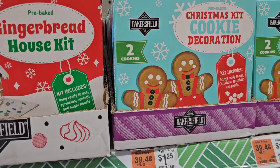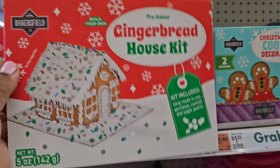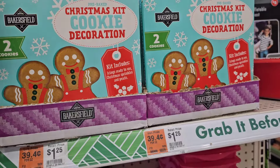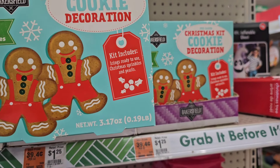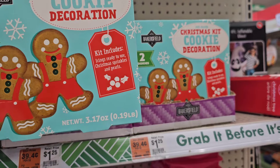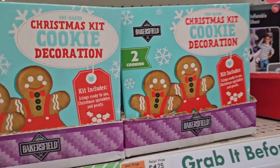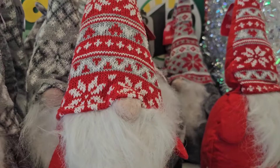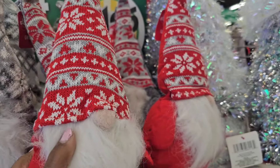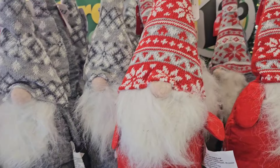They have Baker's Field pre-baked gingerbread house, five ounces, and a pre-baked Christmas kit cookie decoration kit that includes icing, ready-to-use Christmas sprinkles and pearls, 3.1 ounces. The Christmas gnomes are also trickling in — that's what they have in gnomes for Christmas.